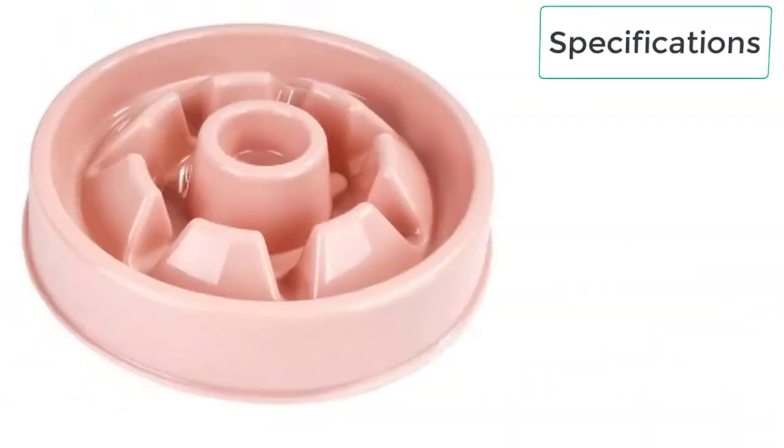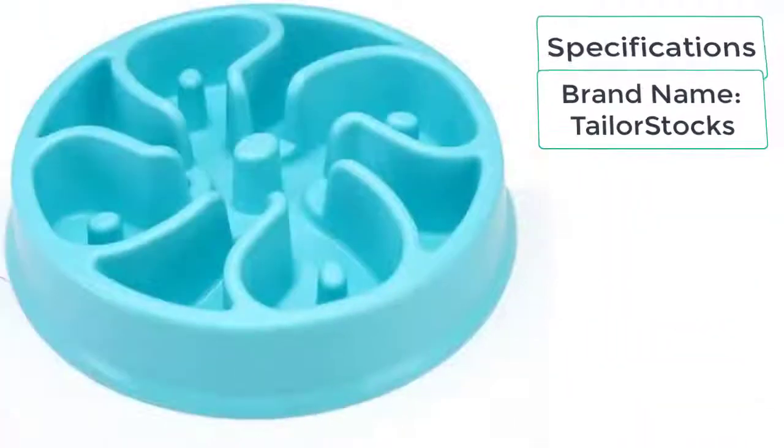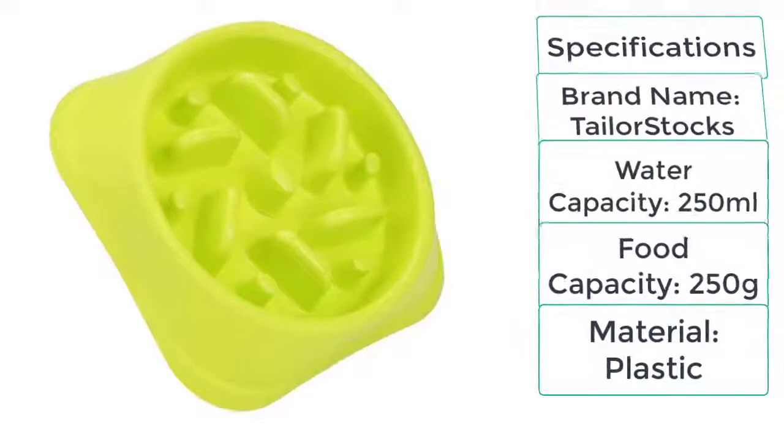These are the specifications of the slow feeder dog bowl. Brand name: Taylor Stocks. Water capacity: 250 milliliters. Food capacity: 250 grams. Material: plastic.